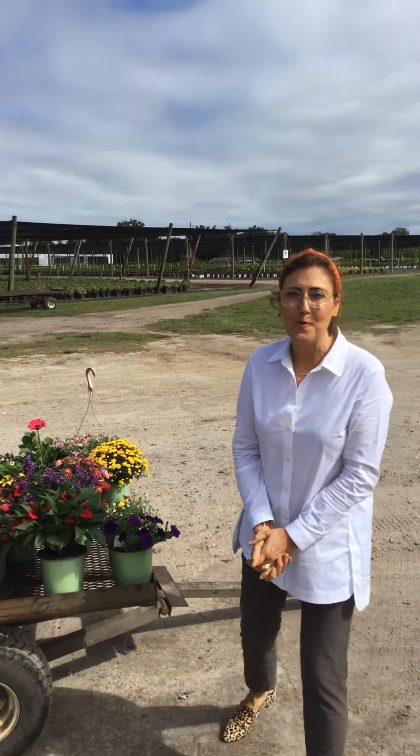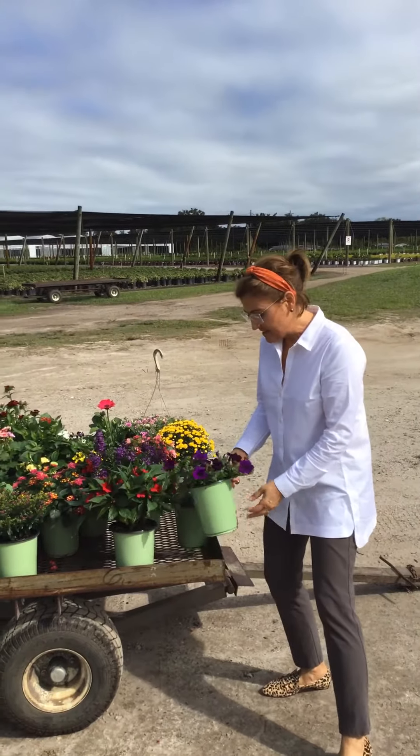Hi, this is Kim with Florexpress. Thanks so much for taking the time to look at my samples. These are samples for week 45, which will be November 4th. Hope you're enjoying this beautiful fall weather. We'll look at some one gallon samples.